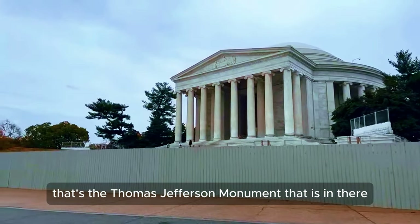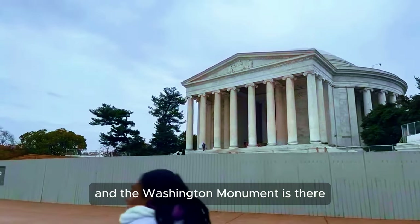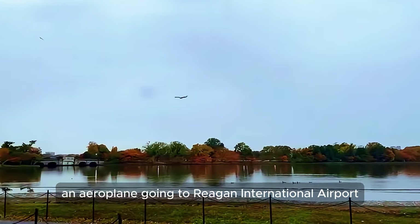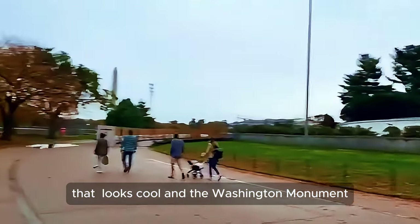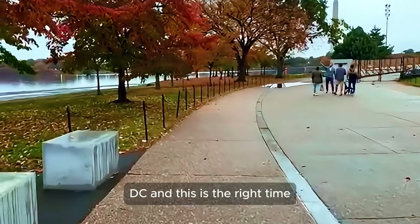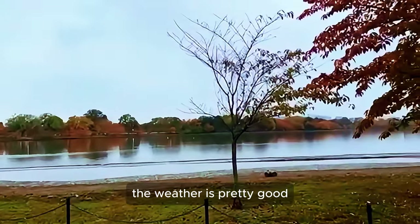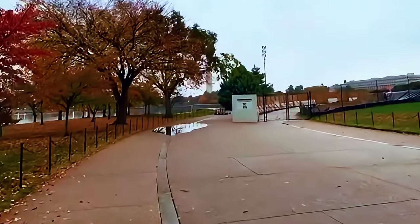That's the Thomas Jefferson monument right there. I don't know if they're allowing people inside right now. The Washington Monument is right there — pretty cool stuff. And up there is an airplane going to Reagan International Airport, which is not far away. It's a rainy day here in Washington DC, but this is actually the right time to come — the weather is pretty good. Let's see what writings they have at the Thomas Jefferson Memorial.